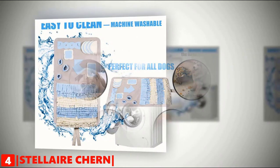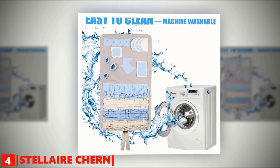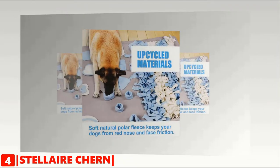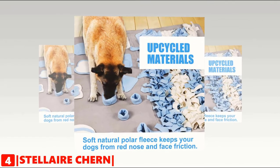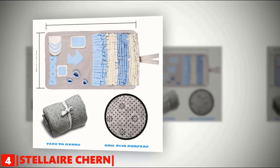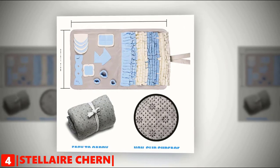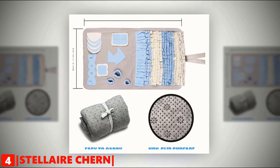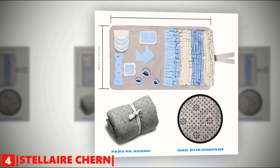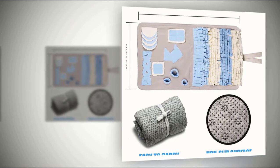This machine-washable pet snuffle mat is made of polar fleece and upcycled materials — eco-friendly and durable construction. Soft natural polar fleece keeps your dog's nose and face free from friction. The medium size of this snuffle mat is 23.6 inches by 39.4 inches. Anti-slip backing keeps it stable on floors for less messy pet feeding. It is easy to carry — just roll it up for storage and transport.